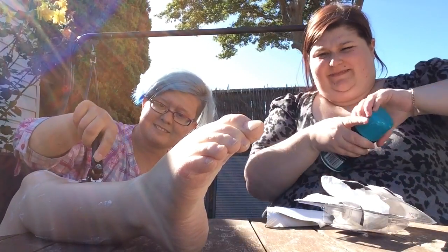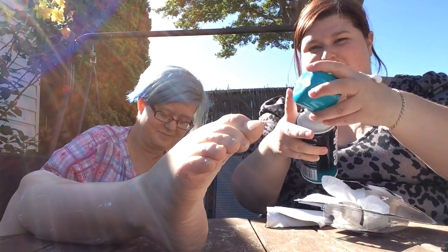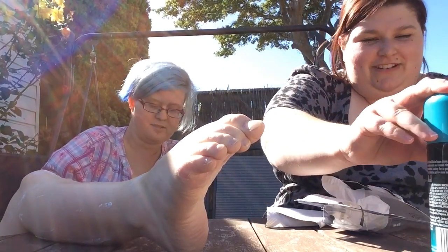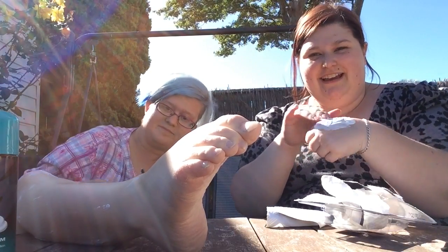Now I'm going to just see what this feels like. You don't want to shave your hand? No, no, no — don't worry, I will not be shaving my hand. It feels nice.